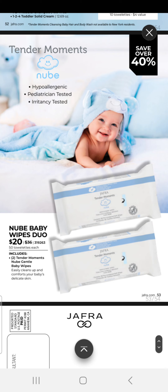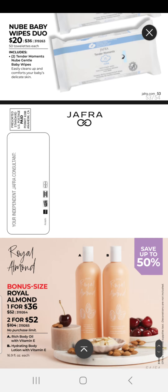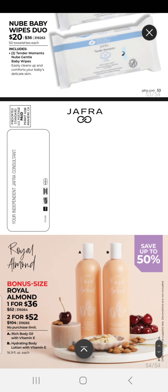We have our New Baby Wipes Duo, which gives you two packs of wipes to carry on the go — they are hypoallergenic, pediatrician tested, and irritancy tested. Last but not least, we have our bonus size Royal Almond products — one for $36 and two for $52, no purchase limit. We have our rich body oil as well as our hydrating body lotion, both with vitamin E.